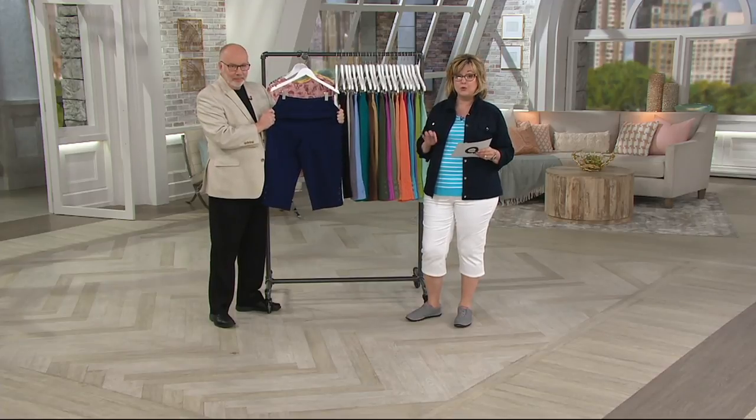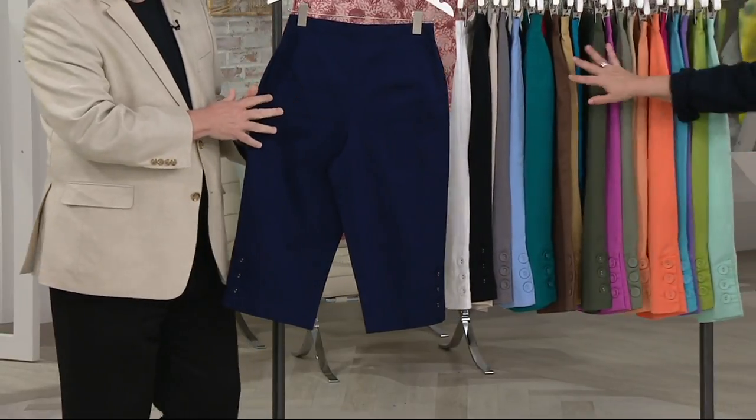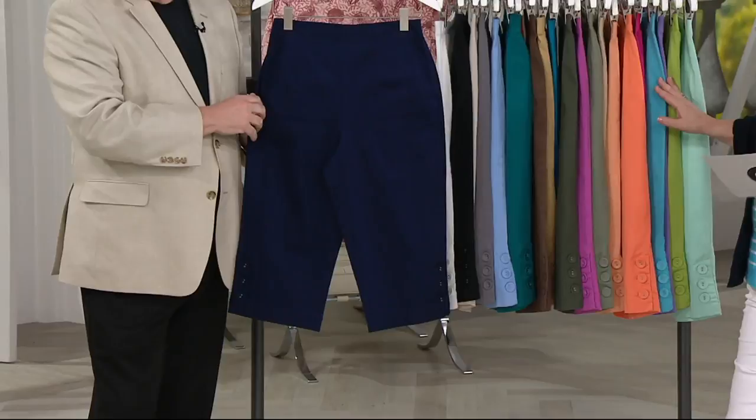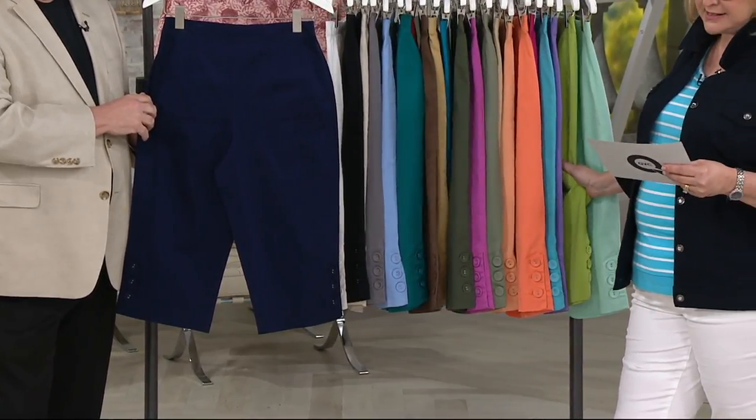So if you want to pick up more than one, today is a really great day to do so. And by the way, this is our final order of the year. As these sell out, there will be no more coming in for the rest of the summer, so you'll have to wait until next year at this time to see these pants again.